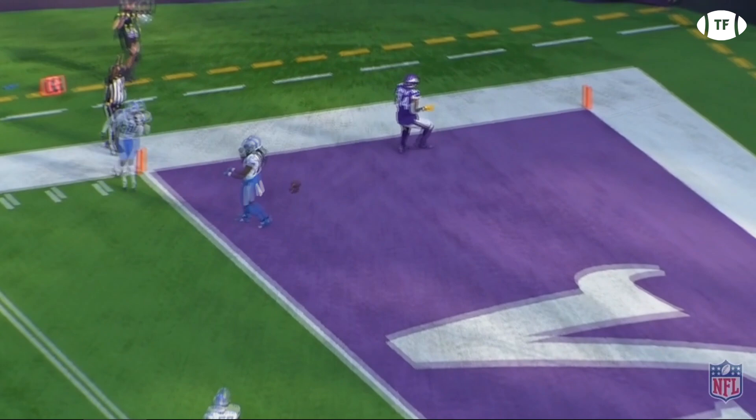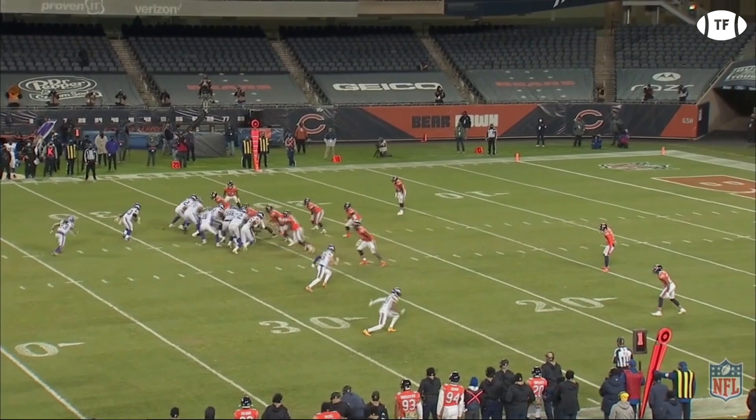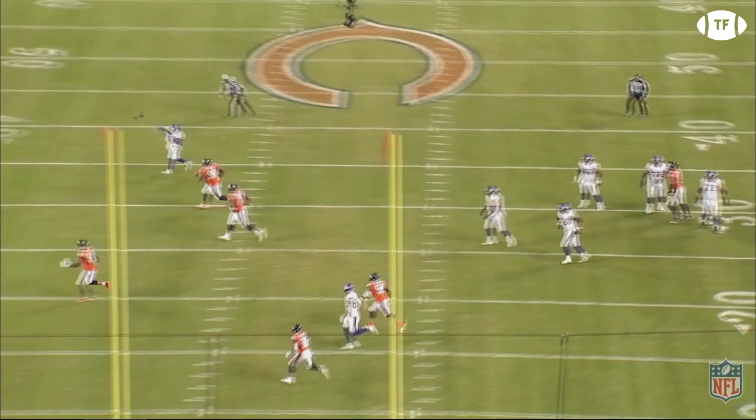On their Monday night matchup, the Bears committed to stopping Cook, and they did a really good job when Hakeem Nix was healthy. Yet this allowed for some great opportunities for play action throws by Cousins. This play was set up in large part by Kubiak running play action from the exact same look as the power run, motioning CJ Ham across the backfield. The Bears end never sees Cousins keeping it, giving him all day to connect with Jefferson on this deep comeback.